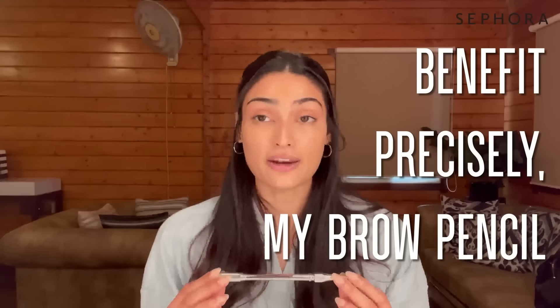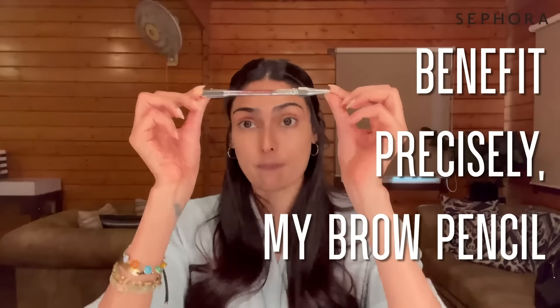My third step is the Benefit Cosmetics Precisely My Brow Pencil. I love to brush my brows upwards and keep them natural, but I do have some areas that aren't as bushy as the rest, so to even it out I use a brow pencil. I create very fine lines to fill in the sparse areas, and you can automatically feel like your brows look much fuller. This pencil is perfect for that.